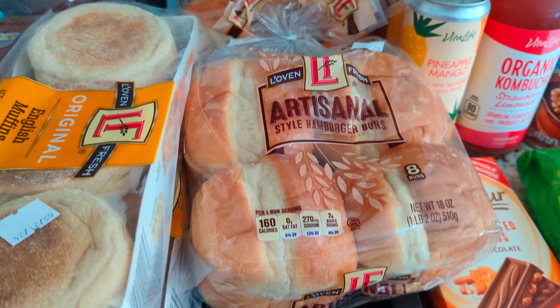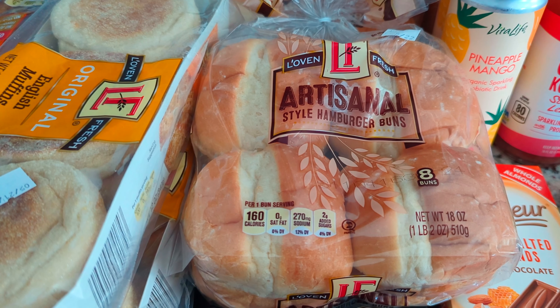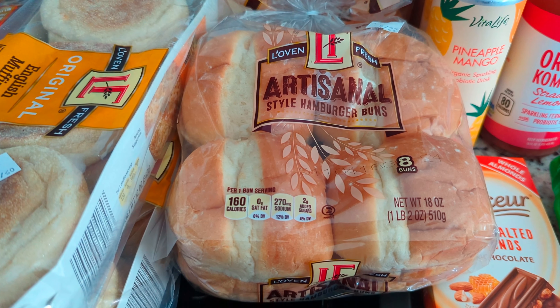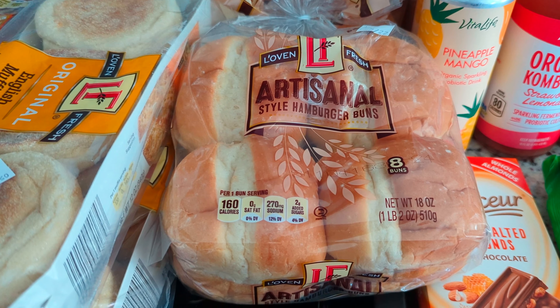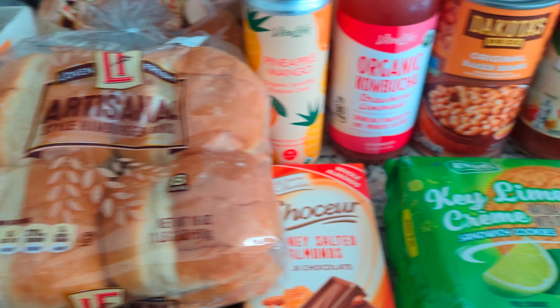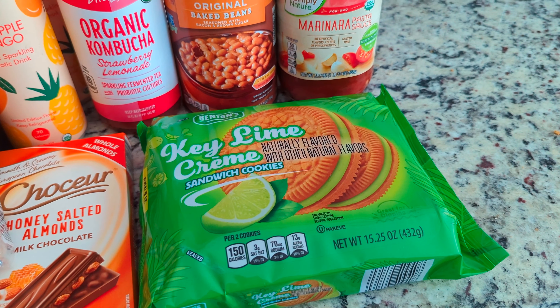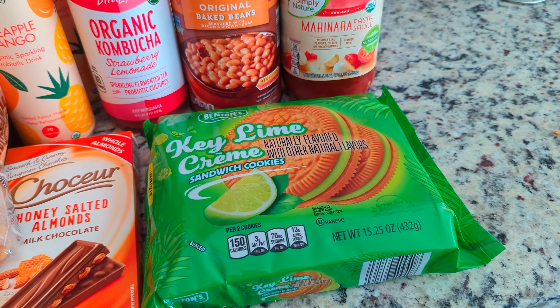Then they have these artisan hamburger buns — eight in each pack. I got two of them for hamburgers tonight at $2.79 a piece, so $5.98 for the two of them. Then I grabbed these key lime cookies — I'm excited to give them a try. Those were $2.69. I got the lemon ones before and they're really good.